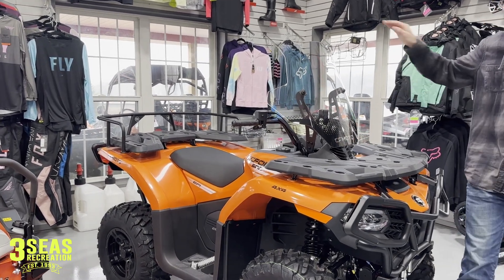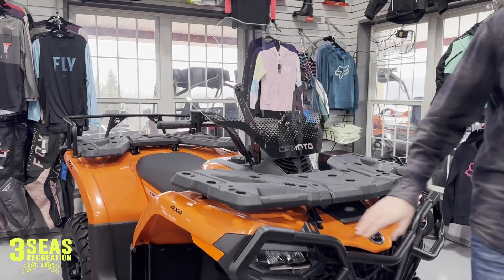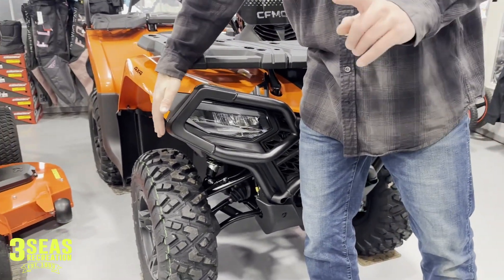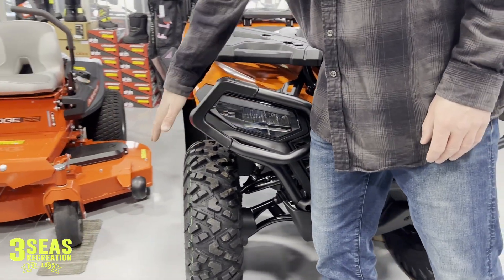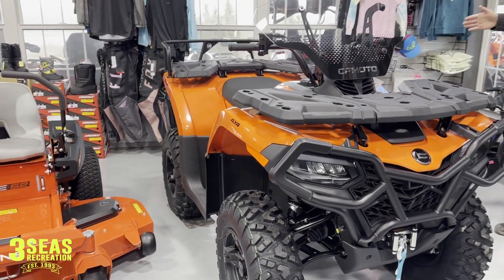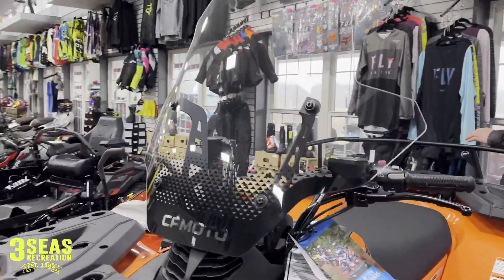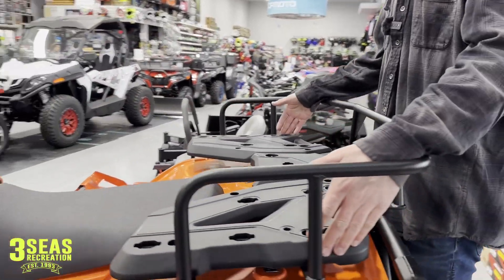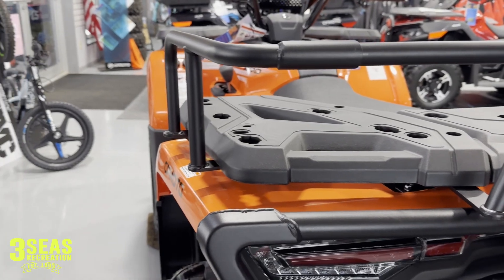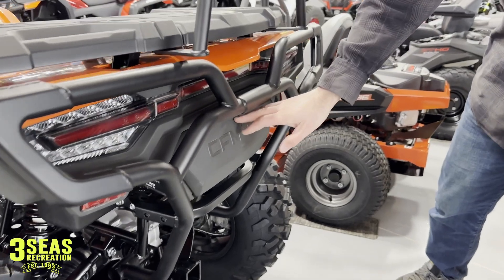The windshield is nice and tall and gives you a ton of coverage — they did a great job with that. The front bumper really covers all the way around the outside of that LED headlight without adding any extra width, which I'm a huge fan of. I don't like it when things stick out past the fenders because then we lose our ability to ride in the woods. Let's move to the back — the rack extenders stick out past the rack so they're not taking up any rack space. And here's that rear bumper — it covers everything and still gives us access to our rear storage bin.